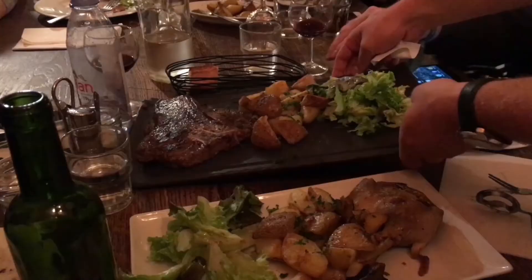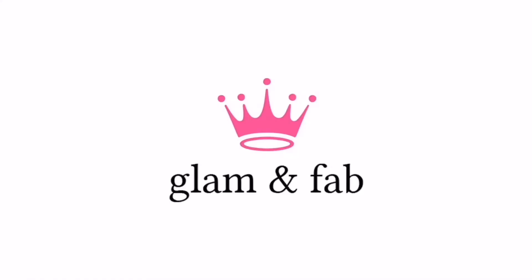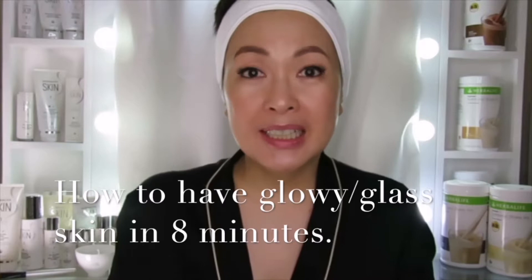Hi everyone, this is Michelle Medina-Season and this is Glammin Fowl Queen TV. How are you today? I'm so inspired to do this tutorial today and as you can see, I have just done my makeup and this one is about how do you have that glowy glass skin. Everyone's been asking me how do you do that — paano mo ba ginagawa yung ganyang skin?